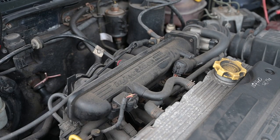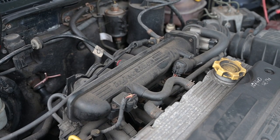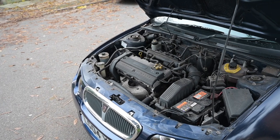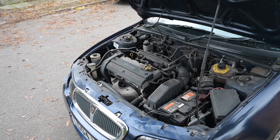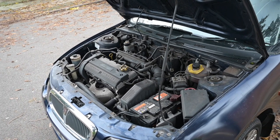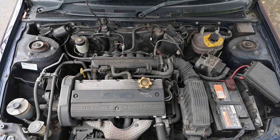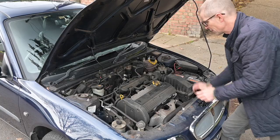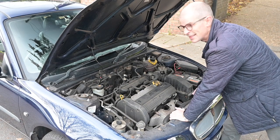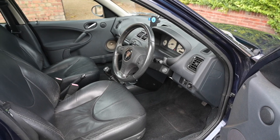Under the bonnet there was a choice of engines: 1.4, 1.6, and 1.8 petrol, and a 2 litre diesel. The petrols are all 16-valve, apart from the 1.4 which became 16-valve in Autumn 2002. There was a variety of gearbox options as well. For the 1.4 and 1.6, the R65 manual gearbox carried over, but the 1.8 got the PG-1. There was also a CVT step-speed semi-automatic, which sounds troublesome.